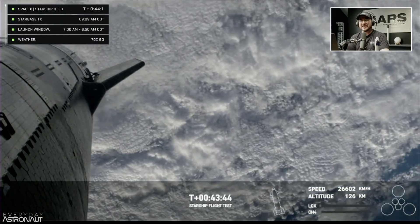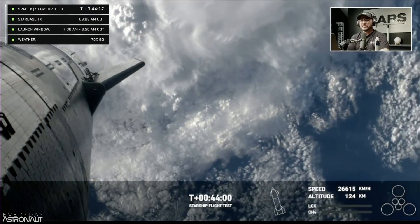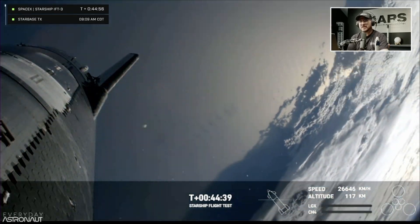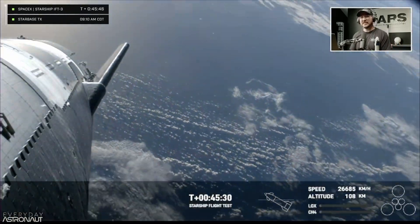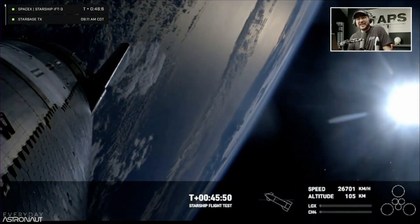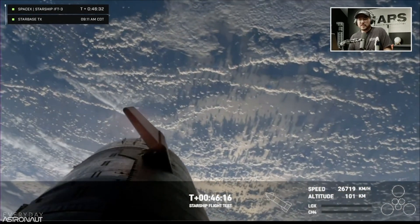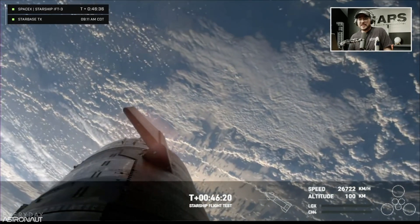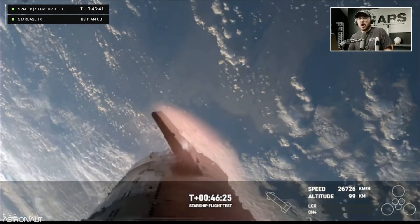One of the primary reasons we want to use Starlink is to gather as much data as possible. It's been said the data is the payload on one of these flights — we're putting this flight hardware in a real flight environment, trying to learn about it. We can see the heating on the flaps as we're starting to re-enter the Earth's atmosphere.